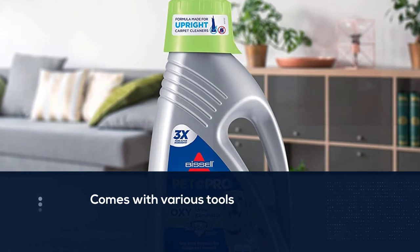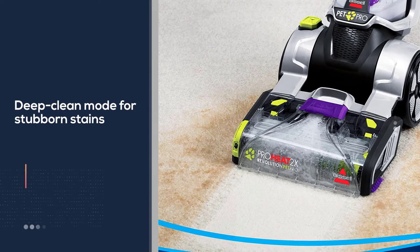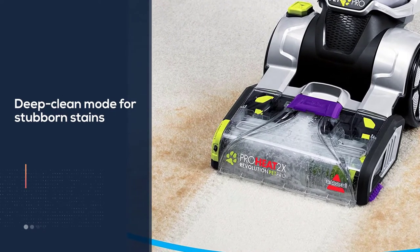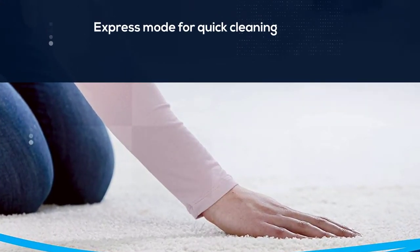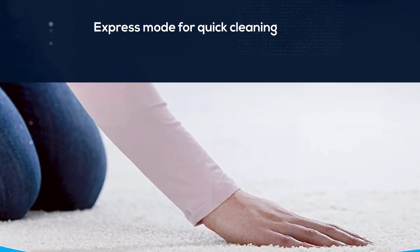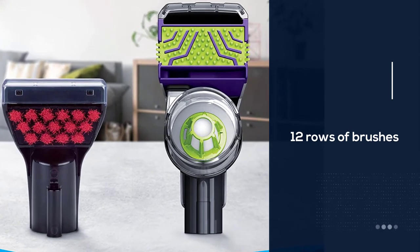You can switch between the deep clean mode for stubborn stains and an express mode for quick cleaning. Thanks to the included accessory attachments, you can easily access all hard-to-reach areas. The ProHeat 2X comes with a tough stain tool, a pre-treatment tool, and a two-in-one pet upholstery tool. This carpet cleaner has 12 rows of brushes underneath a removable cover, which makes it easy to maintain.